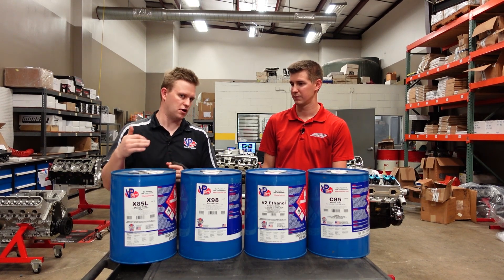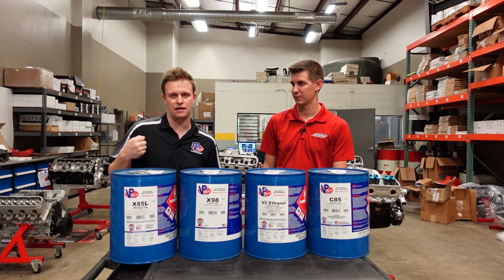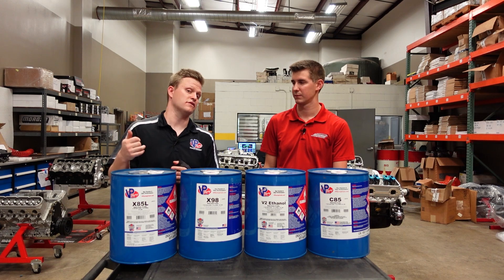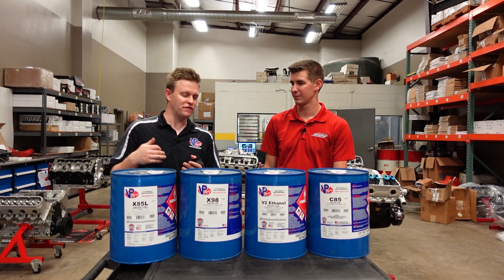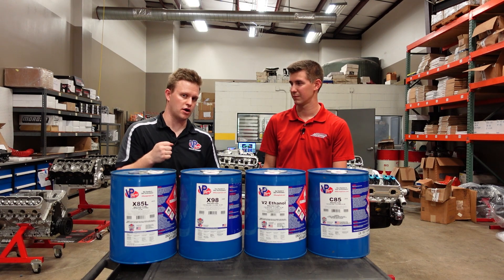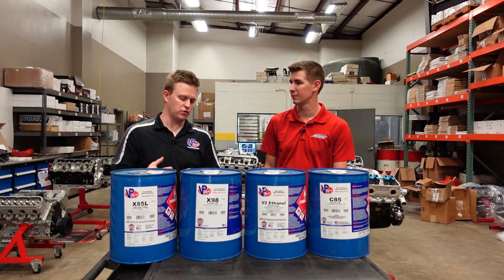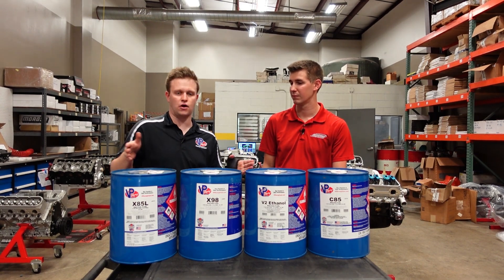But as you know, ethanol fuels have a greater latent heat of vaporization, so they pull more heat out of the air than typical gasoline mixtures do. It's more evident in carburetor applications, just because air draws through a carburetor. On fuel-injected applications, it is still evident, it's just not as noticeable. And that's going to be the case with all of these fuels.